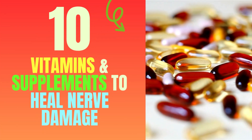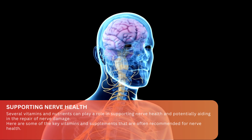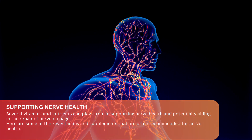10 Vitamins and Supplements to Heal Nerve Damage. Several vitamins and nutrients can play a role in supporting nerve health and potentially aiding in the repair of nerve damage. Here are some of the key vitamins and supplements that are often recommended for nerve health.